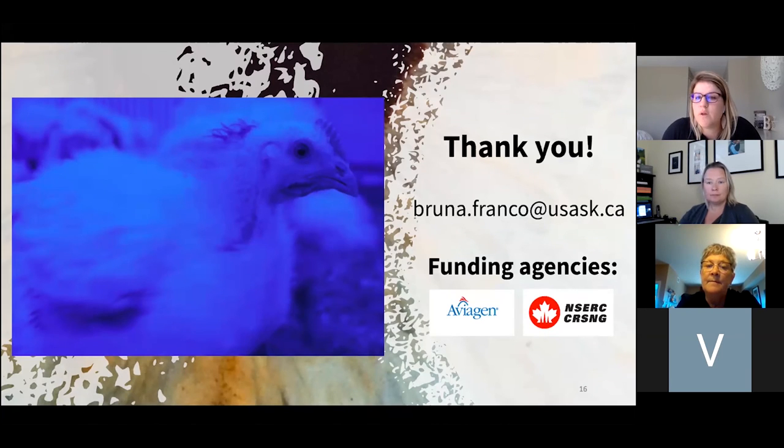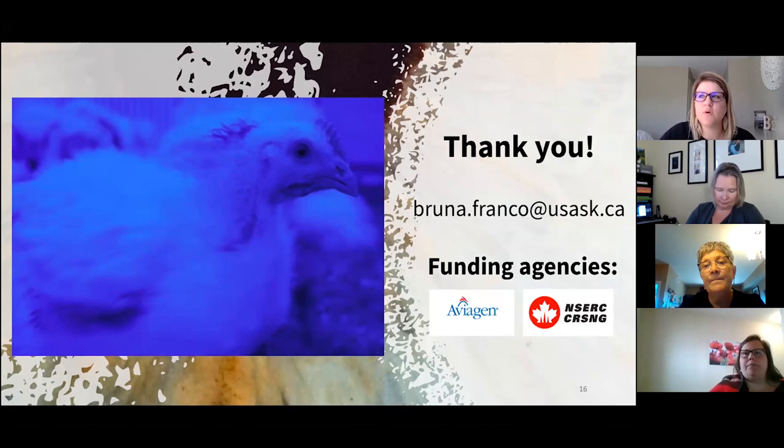Another question asked whether we studied lighting and laying hens — no, just broilers. A further question asked whether the same results would be expected for other types of birds. I believe so — if they have the same spectral sensitivity, the findings could be applied to other species as well.